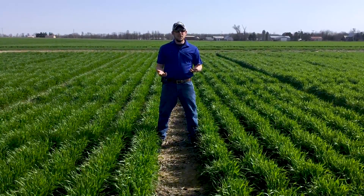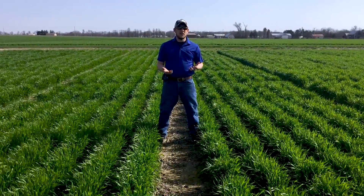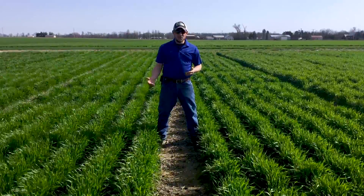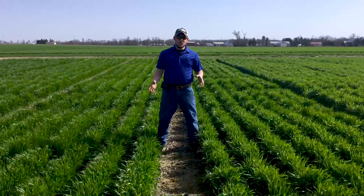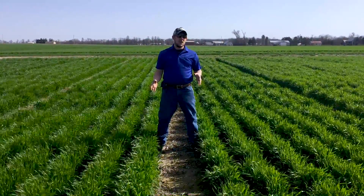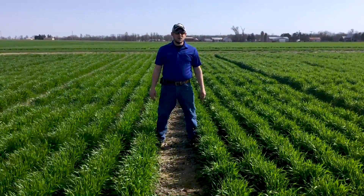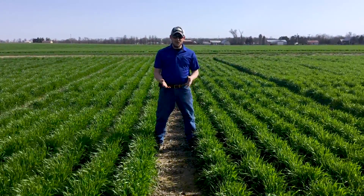We had referenced maybe some heaving issues that we might see in the planting depth study. Now sitting here in the April window — April 12th actually — we have wheat that's Feekes 6 pushing into Feekes 7. You can see it's a lot greener out here, a lot more wheat than when we shot that first video.